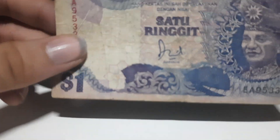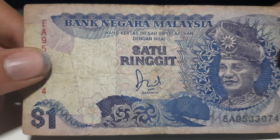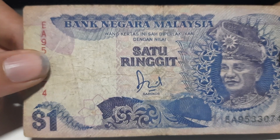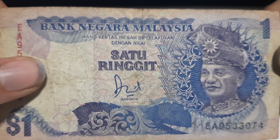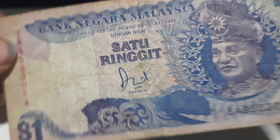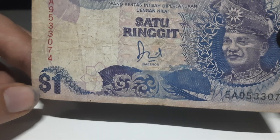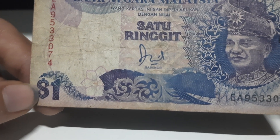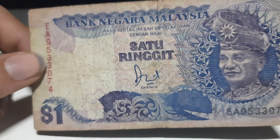Here's the 1 ringgit. On the front of this banknote it says Bank Negara Malaysia, which stands for the National Bank of Malaysia, and 'Satu Ringgit' which stands for 1 ringgit. Here is the picture of Tuanku Abdul Rahman, who was the first president of Malaysia. This banknote was removed from circulation because of some confusions — it has the dollar 1 symbol which caused a lot of confusion with the Singapore and Malaysian dollar.